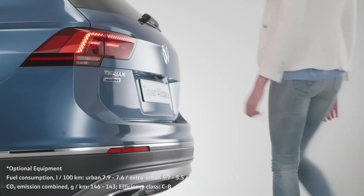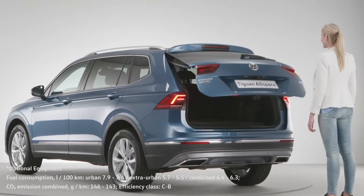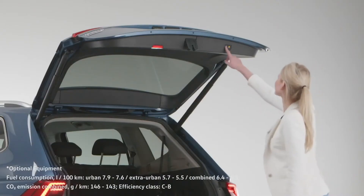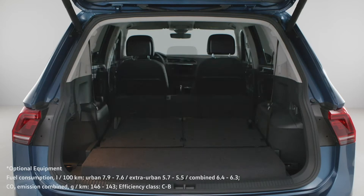The boot lid can be opened automatically by simply moving your foot under the bumper, so no more struggling with over-full shopping bags. And if you need more space, simply fold down the rear backrests.